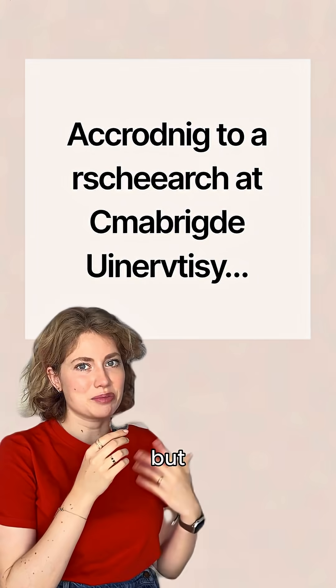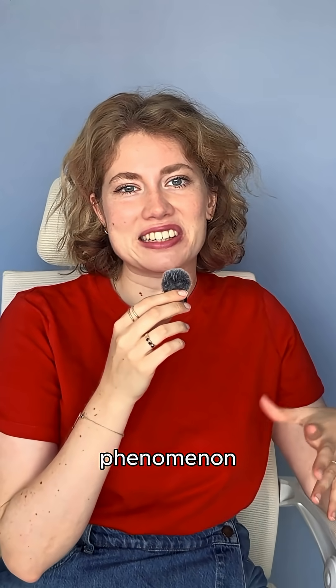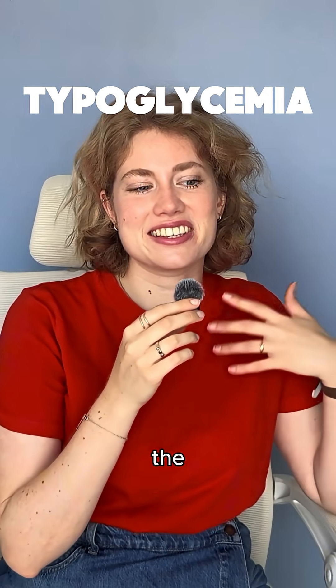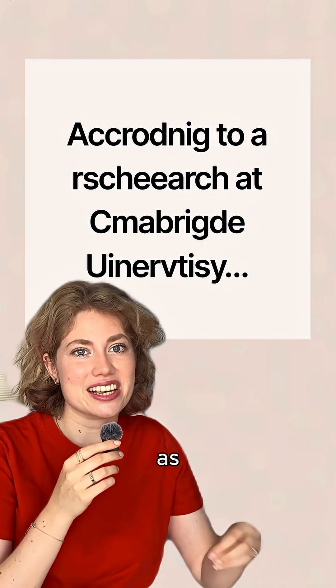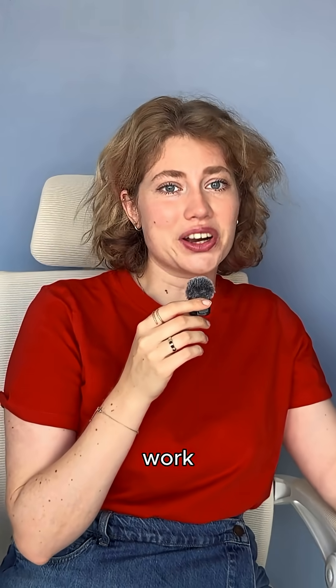I'm pretty sure you can read this, but can you read that? I bet you can't. This phenomenon is called typoglycemia. It's the ability to read jumbled words as long as the first and last letters stay in place. So how does that even work?